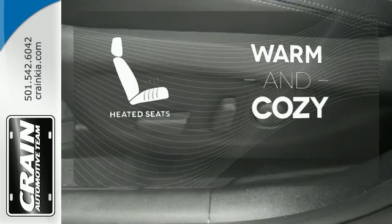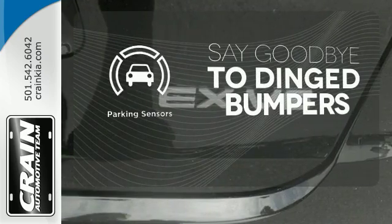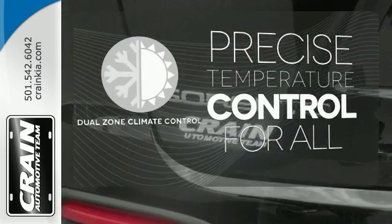Wrap yourself in the comfort of heated seats. Parking sensors help keep you safe by alerting you to your surroundings. No one will complain about the temperature with the dual zone climate control.